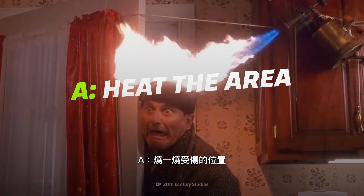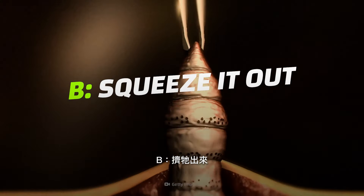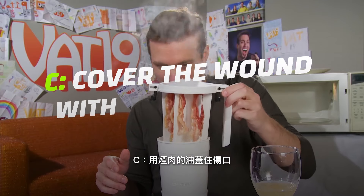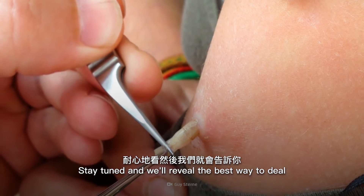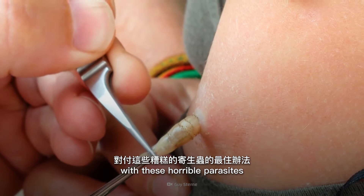Should you: A) heat the affected area, B) squeeze them out, or C) cover the wound with bacon grease? Stay tuned, and we'll reveal the best way to deal with these horrible parasites.